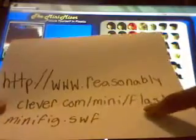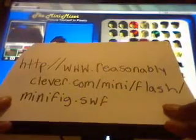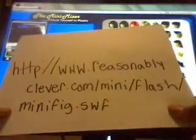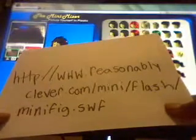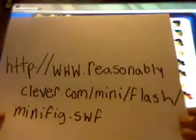Here's the website: http://www.reasonably — r-e-a-s-a-o-n-a-d-l-y — clever dot com slash mini slash flash slash minifig dot s-w-f. You can pause the video so you can write all this down or type it in.